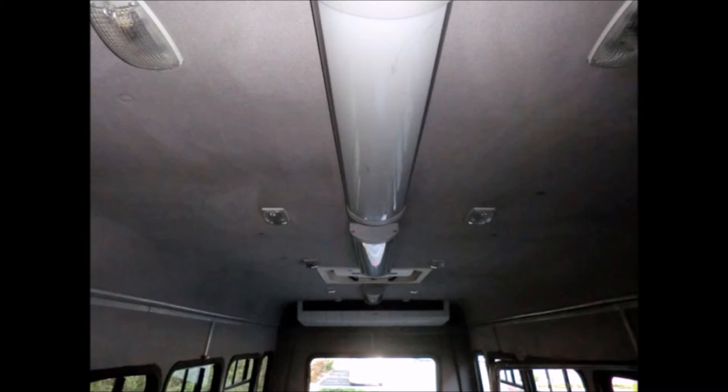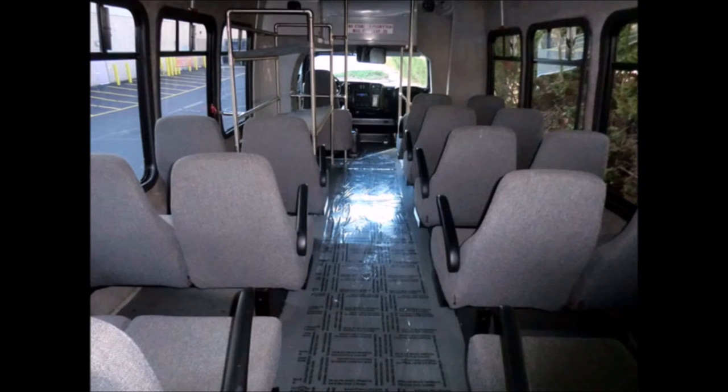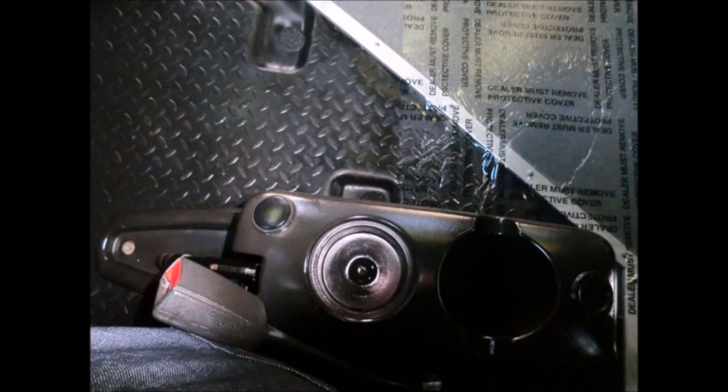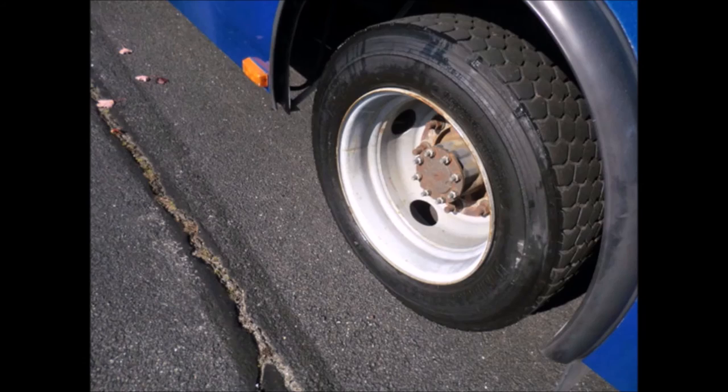Interior luggage shelving rack and a carpeted and padded interior are included. Front, center, and rear air conditioning and heating are provided. Overall, the interior is in excellent condition with only minor wear and tear. A rubber gray transit floor is fitted, and all tires with mud flaps are in very good to like-new condition.